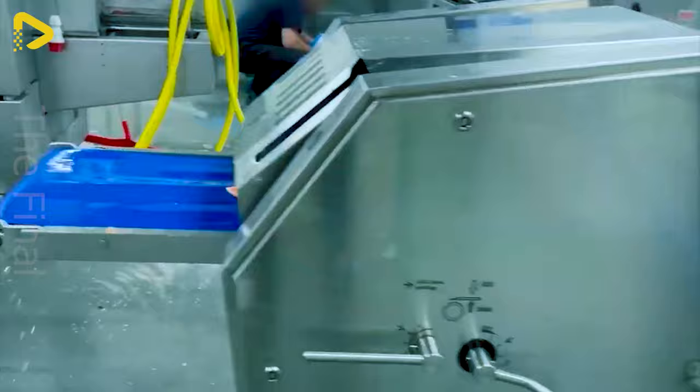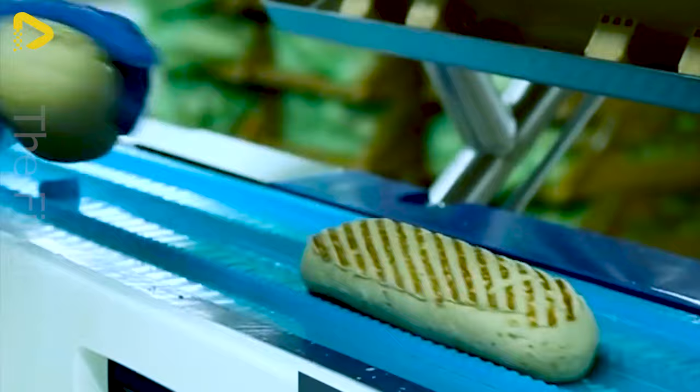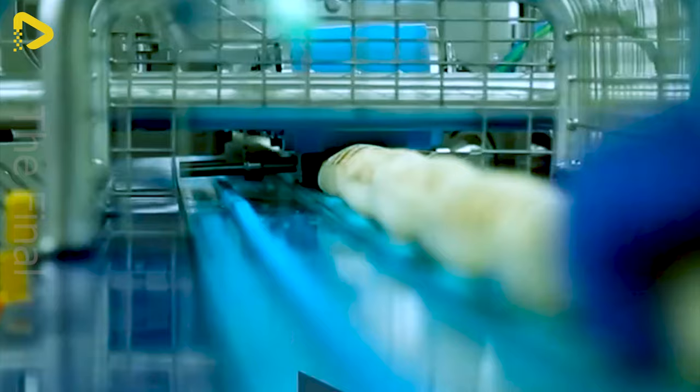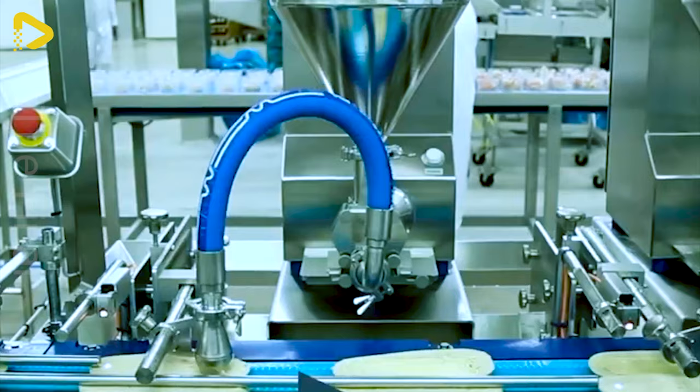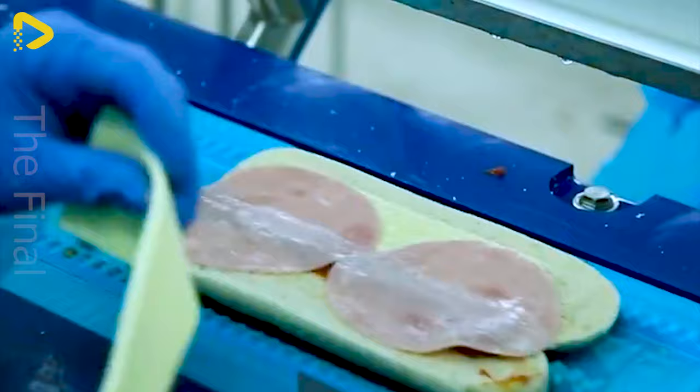Filleting salmon becomes a breeze when we have this amazing machine in our arsenal. The panini assembly line comprises a conveyor belt and modules for slicing and opening panini bread, as well as dispensing butter, sauce and other ingredients. This line is custom-built and versatile, allowing for the production of multiple product formulas on the same assembly line.